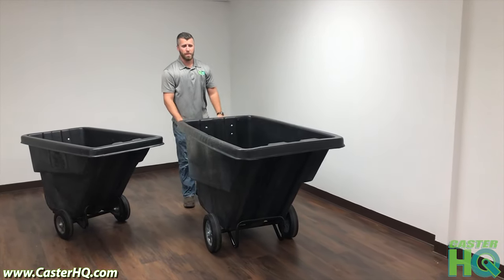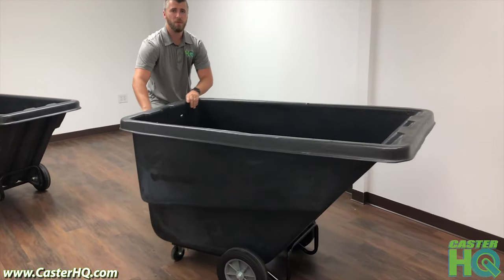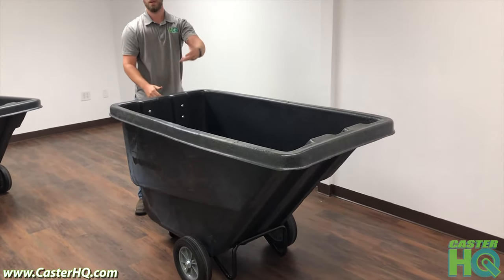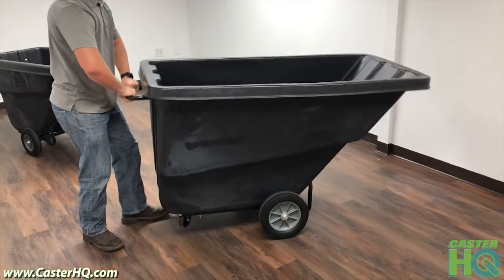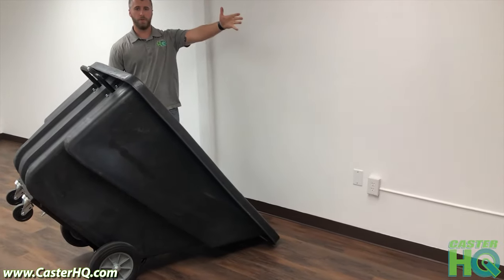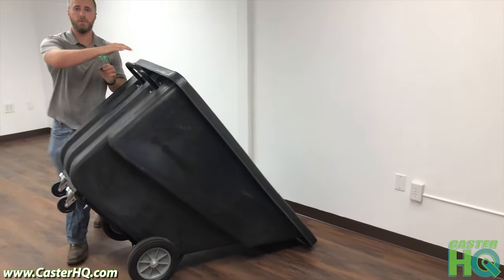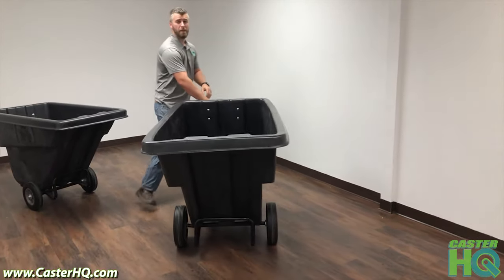On our tilt trucks we've made quite a few ergonomic upgrades — it's really easy to roll and maneuver. You can turn and swivel really easily, and whenever you need to unload and dump your trash you can simply grab these handles right here in the back. You can just lift up if you want to dump all the way, or just tilt it, grab your trash, throw it away and you're good to go. Then you just lower it back to normal. That's it.